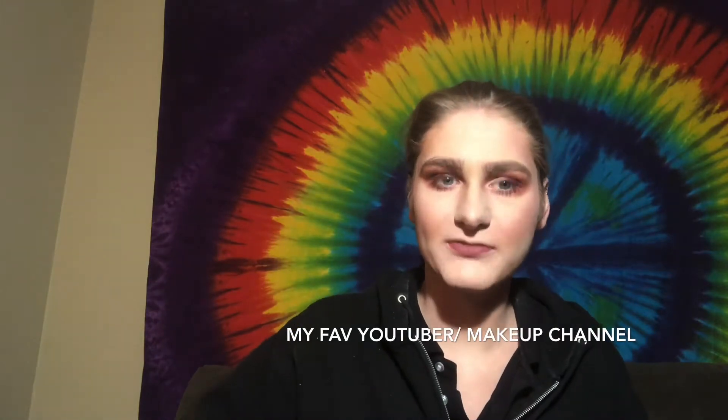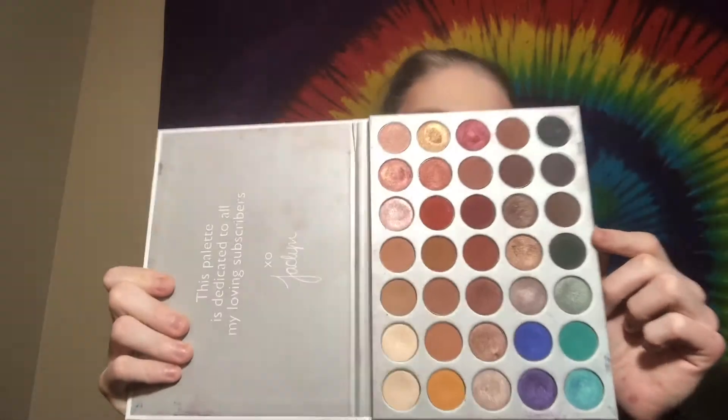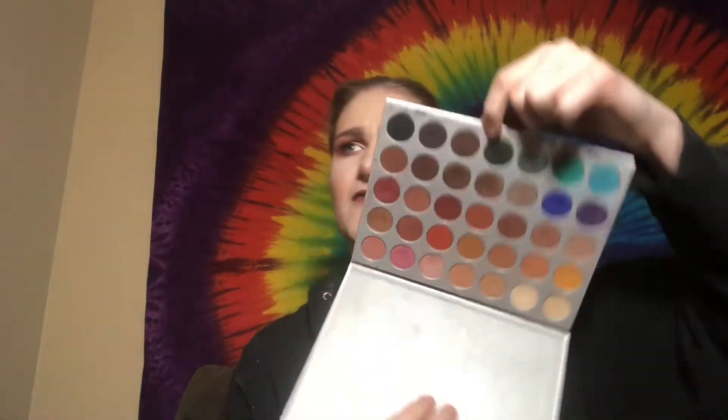I'm going to start with eyeshadow palettes. The first one I've had forever and I'm still obsessed with is the Jaclyn Hill palette with Morphe. If you follow my Instagram, I did a rainbow eyeshadow look using this palette. I also used her Vault collection — I have her entire Vault and this palette — for a lot of the rainbow looks I've done.